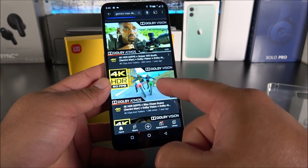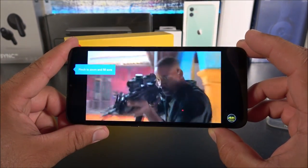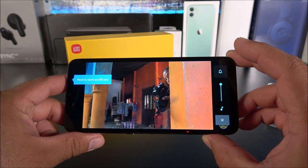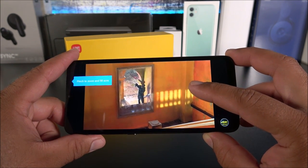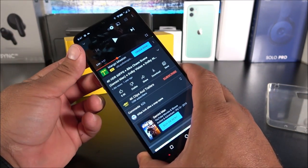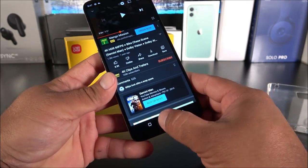Now for the loudspeaker — it's a single speaker, so I played a Gemini Man clip to test it. The sound quality is not impressive; it's basic single-speaker audio with no stereo sound since there's only one speaker at the bottom.